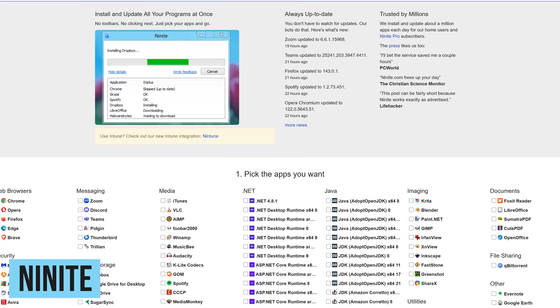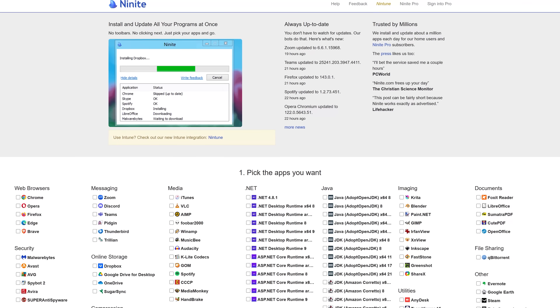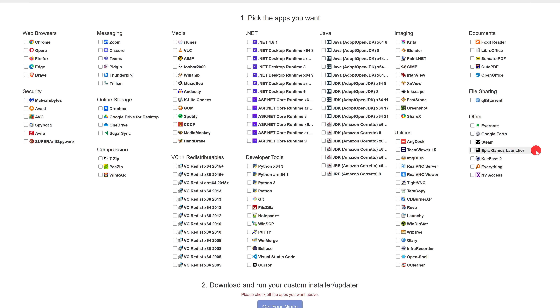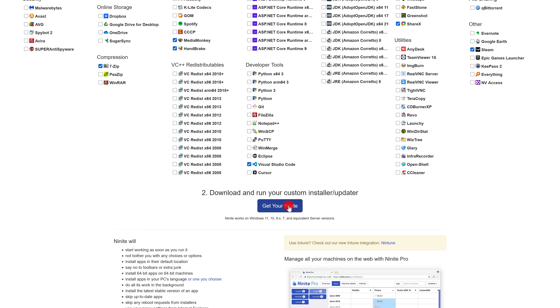Ninite is an awesome package manager that can save you hours of time when setting up a new Windows PC. It lets you install multiple programs at once, and for home use it's completely free. Simply select the programs listed that you want to install — there is no limit to how many you can select. For example: Brave, 7-Zip, VLC, MediaMonkey, Handbrake, Visual Studio Code, Blender, GIMP, IrfanView, ShareX, LibreOffice, and Steam. When done, scroll down and click Get Your Ninite. Run the downloaded file to install the selected programs, and running that same file again at a later date will also keep all those programs up to date.